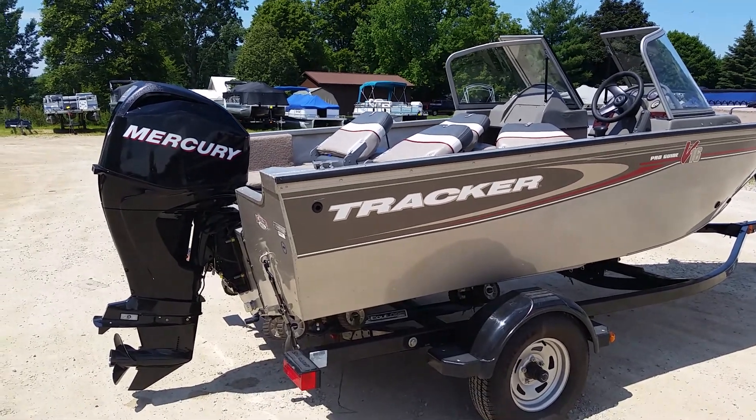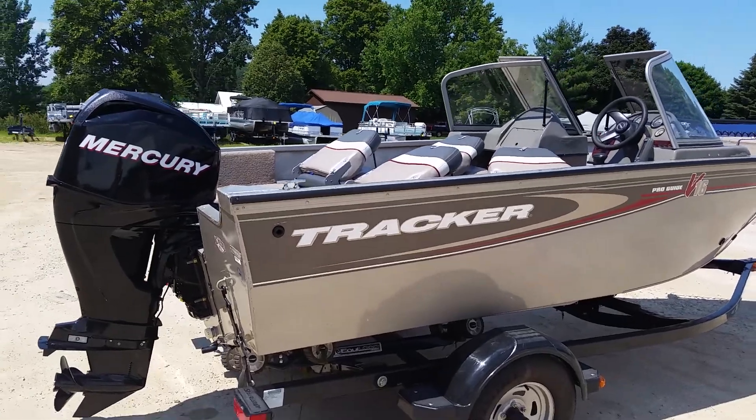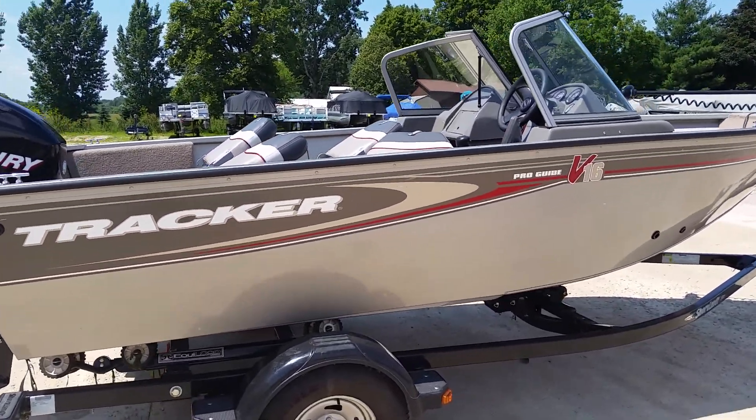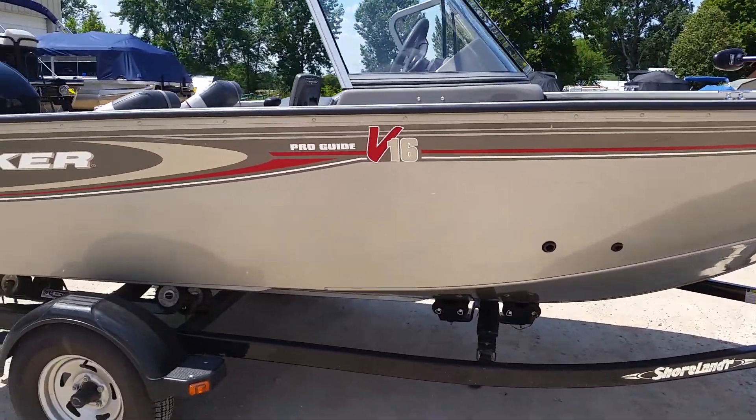Welcome to DonsMarine.com. Today we'll be viewing a 2005 Bass Tracker Pro Guide V16. This boat is sitting on a Shorelander roller trailer.